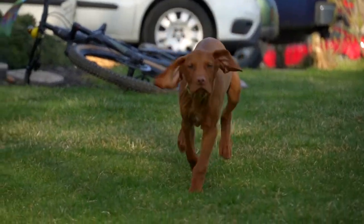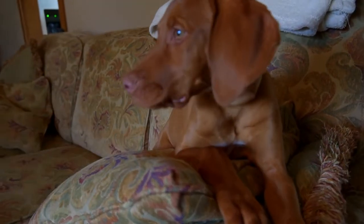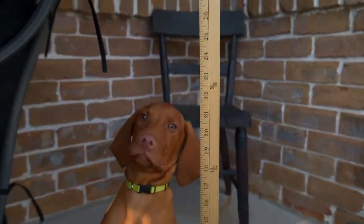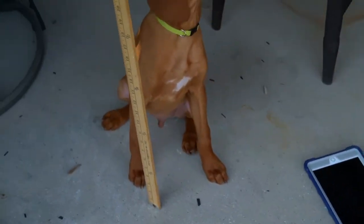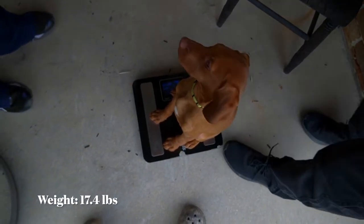Welcome back to another video — this is Booter at 16 weeks old. This week we're going to share his weight and height and then compare him to some household items. Sitting straight up he's 22 inches high. Last week we said the same amount but that measurement was with his nose pointing to the sky. Moving on to his weight, he is 17.4 pounds this week.